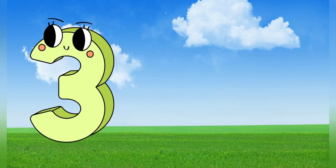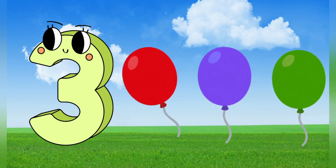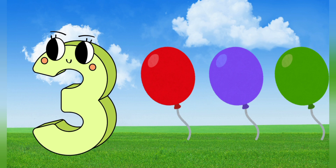3. 3 balloons. Let's count together. 1, 2, 3. 3 balloons.